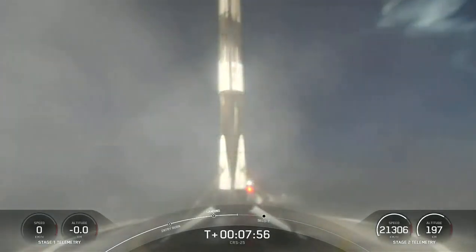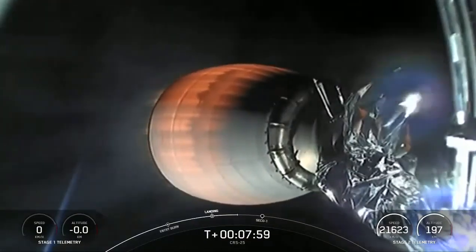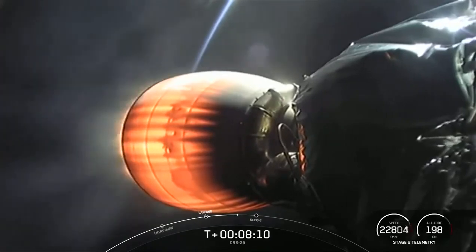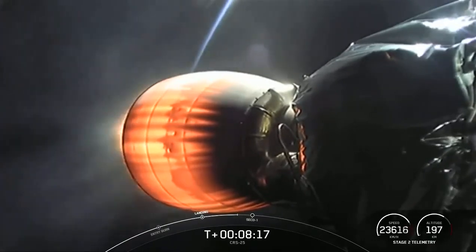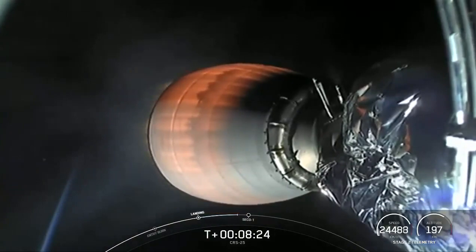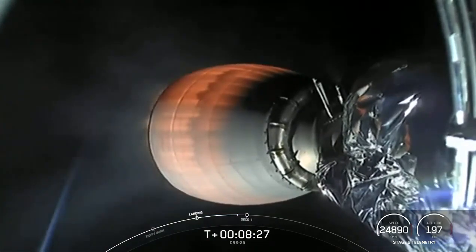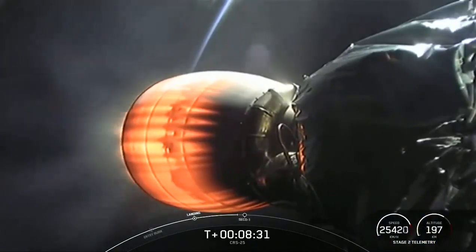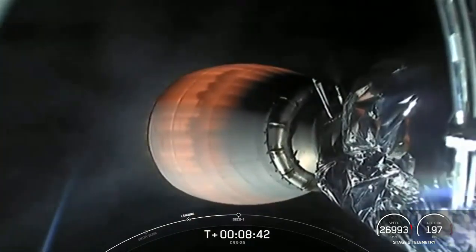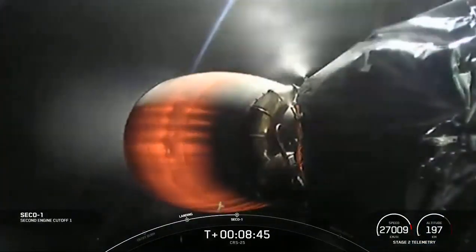Coming up next is second engine cutoff number one, or SECO-1. We'll expect the Merlin vacuum engine to stop firing just about 30 seconds from now, carrying the Dragon spacecraft to its drop-off orbit around our planet. After we complete SECO-1, we'll do a quick check to make sure that the burn performance is as expected and we're in the targeted orbit. We usually hear that called out as a nominal orbital insertion, or a good orbit callout on the loops. And engine shutdown — SECO-1 confirmed.